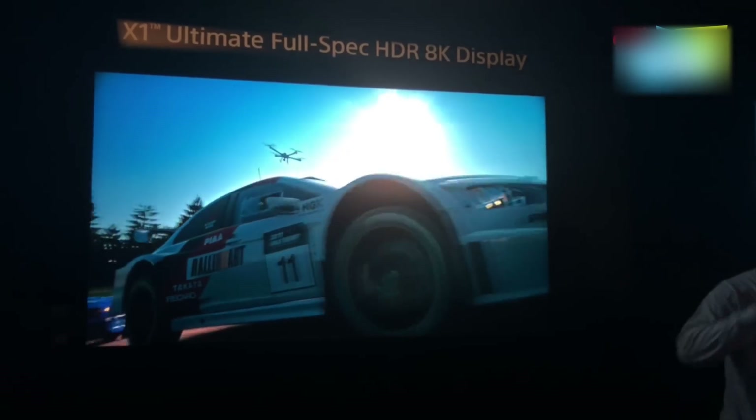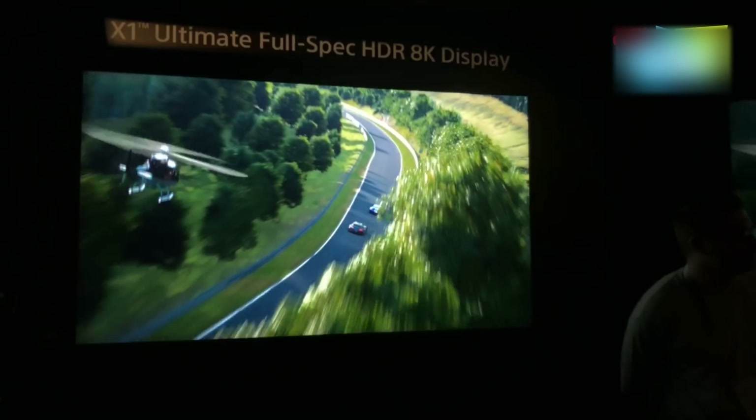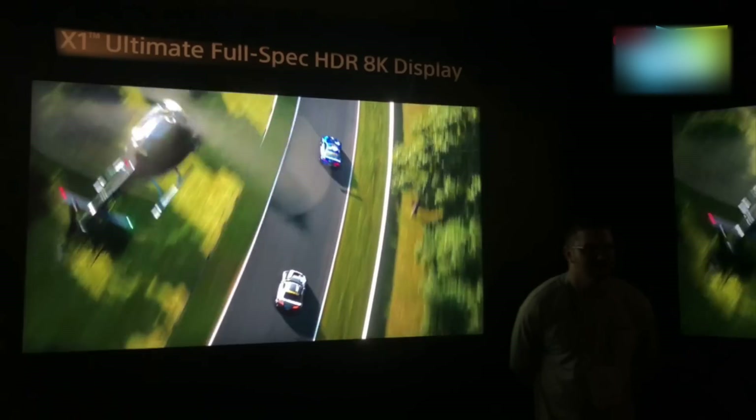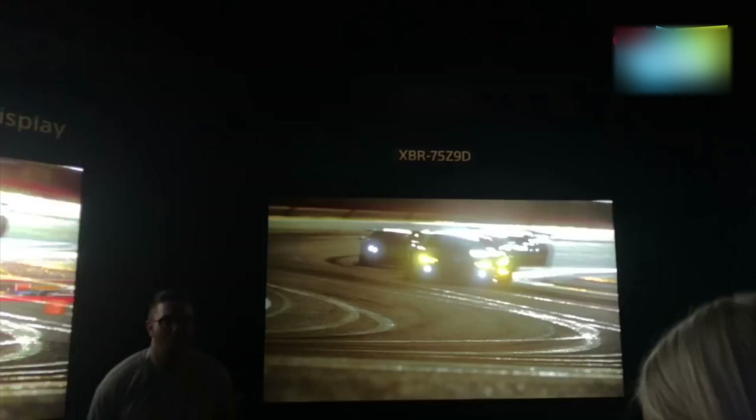We can't wait to see TVs launch running on the X1 Ultimate and see how they fare in the market — they will be pretty expensive. All of Sony's 2018 TV lineup runs on the X1 Extreme, which we have seen in action, but it's interesting to see what a new processor from Sony can do.